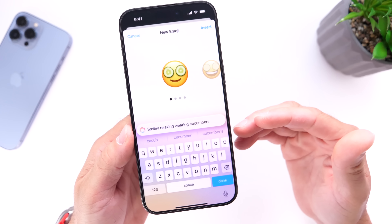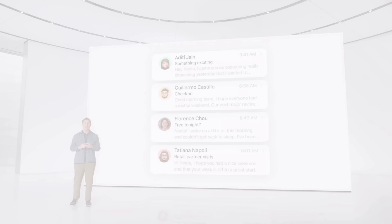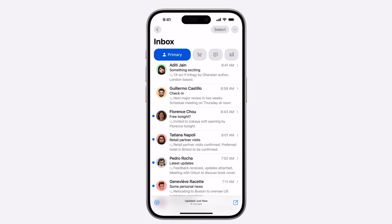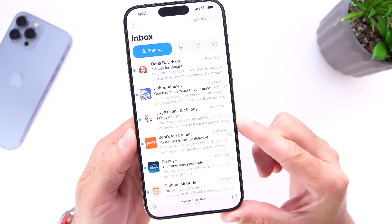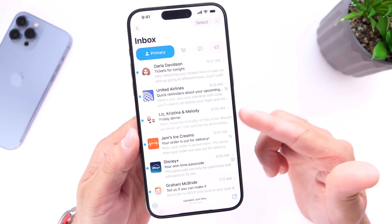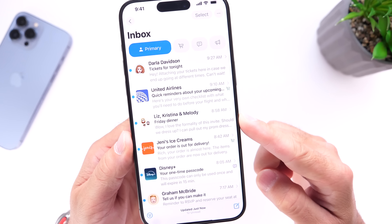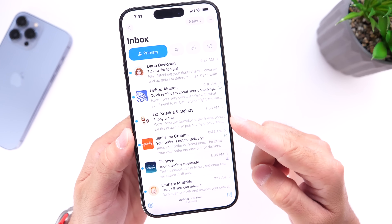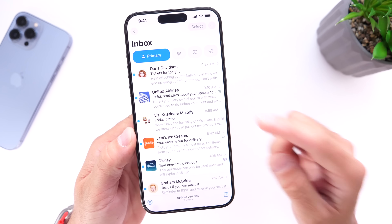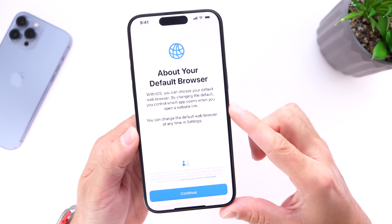Something else many users have been asking about is the redesigned Mail app that Apple showed at WWDC. This also appears to be a feature Apple has pushed back to a later release — perhaps iOS 18.2, arriving late November or even early December. The redesigned Mail app won't be coming to the iPhone until at least iOS 18.2.